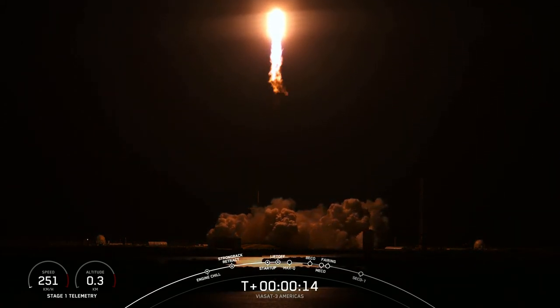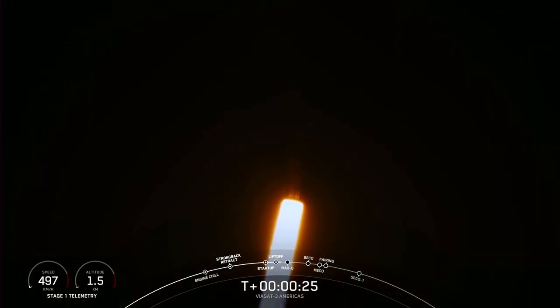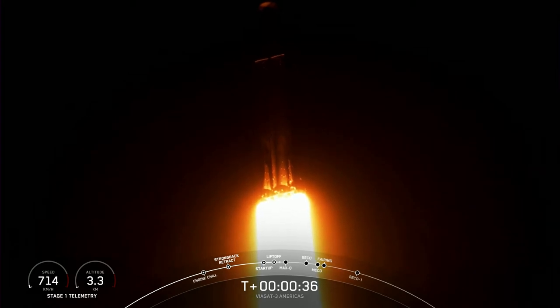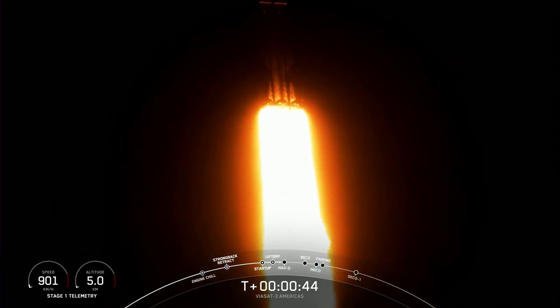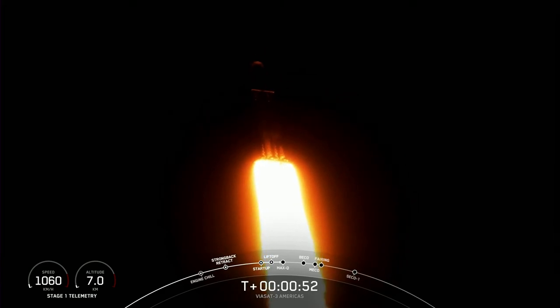Vehicle is pitching downrange. M1D chamber pressure is nominal. We are 30 seconds into flight under the power of 5 million pounds of thrust. Falcon Heavy is headed to space. Now we are throttling down our engines on those side boosters, and that's in preparation for max-Q.